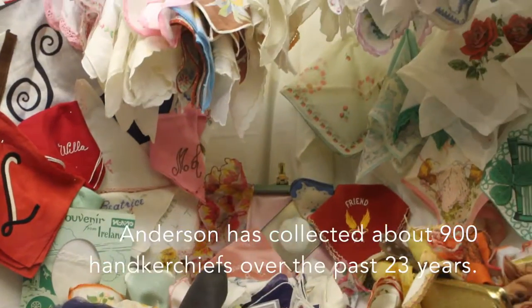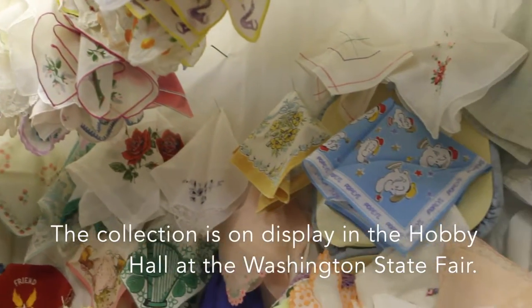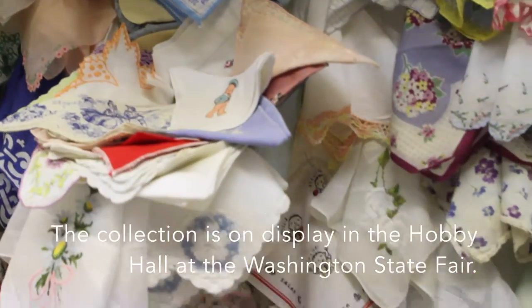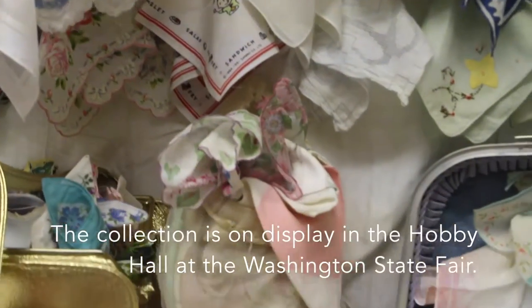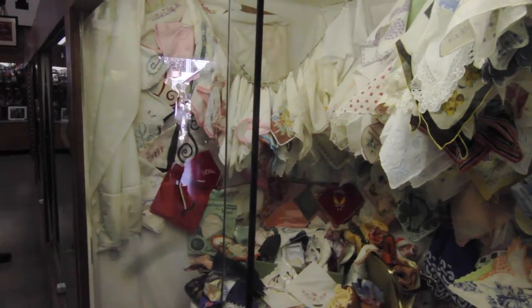I get them at thrift stores, garage sales, or estate sales, and I don't pay a lot at all for them — usually around a dollar, but up to three dollars. I keep them in a suitcase; they all fit in one suitcase.